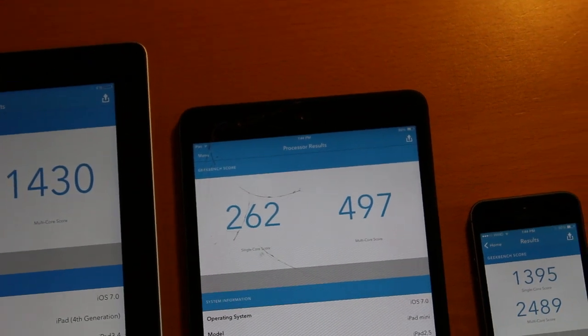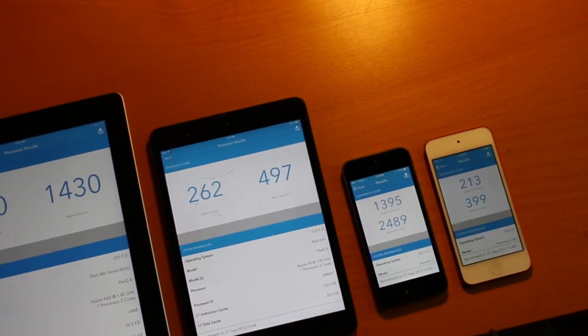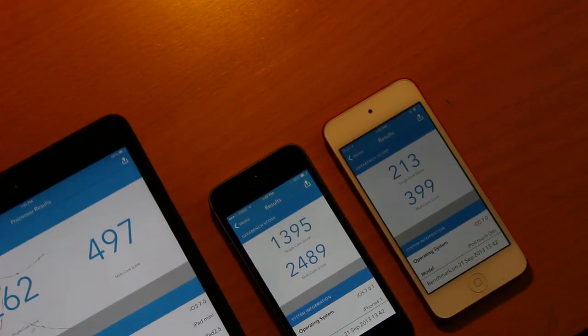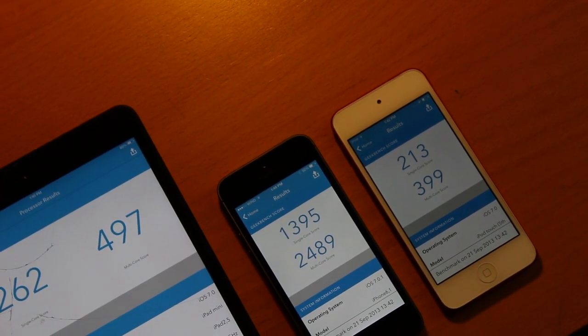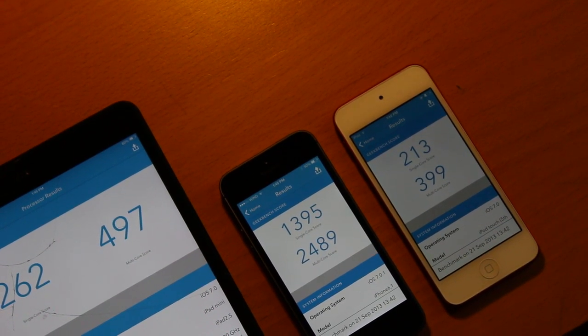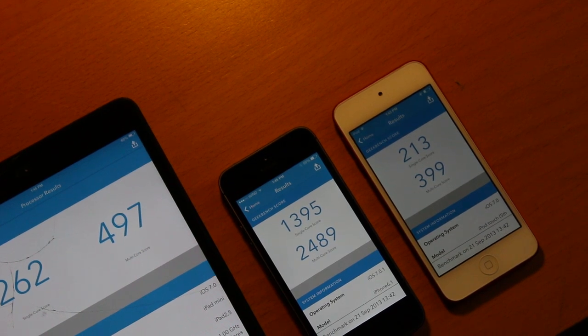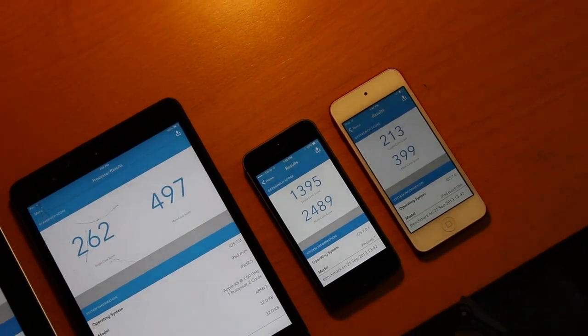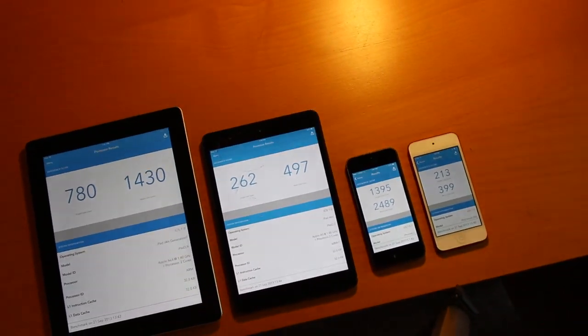Finally, last but not least, our final device: the iPod touch 5th generation finished with a score of 213 on the single core and 399 on the multi-core, with a time of three minutes and 18 seconds. So those were the benchmarks from our four devices, and the iPhone 5s was our clear winner.